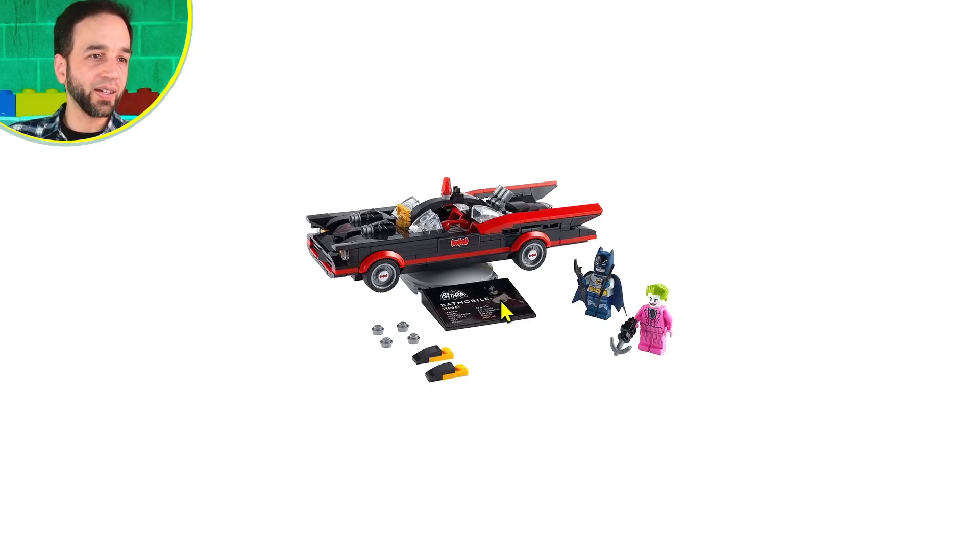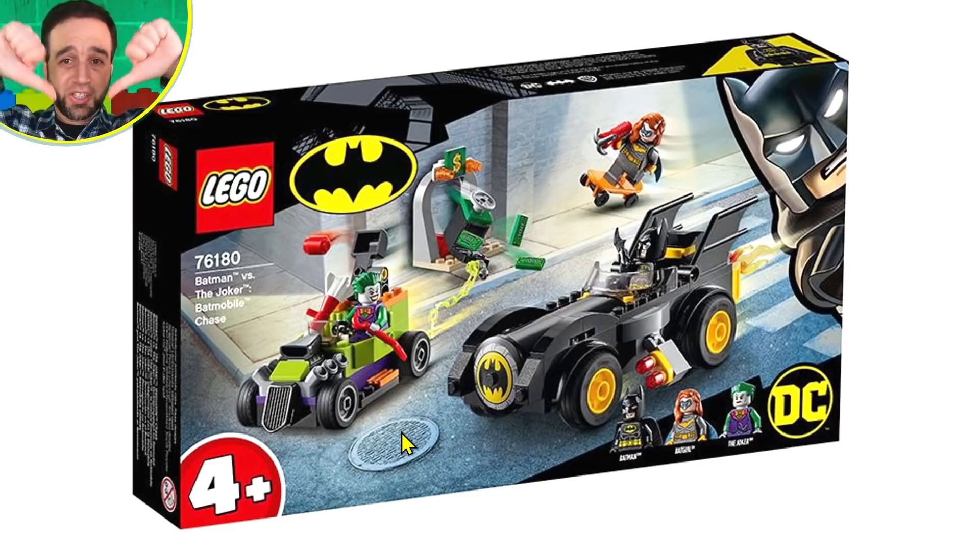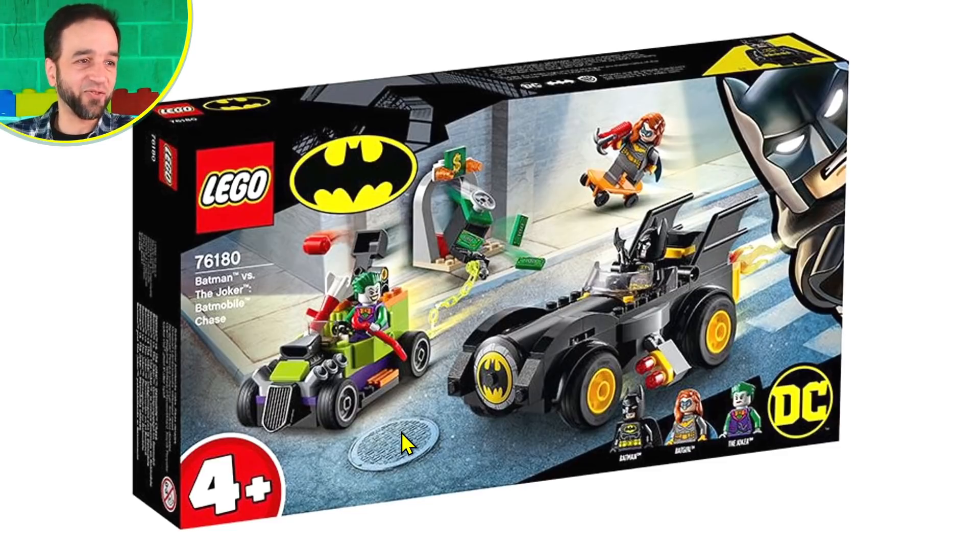Now let's look at the other set. This is a four-plus set, so it's for juniors — a lot of collectors will immediately say it's not for them. But I actually think this is really good for a number of reasons. It's called Batman versus the Joker Batmobile Chase.